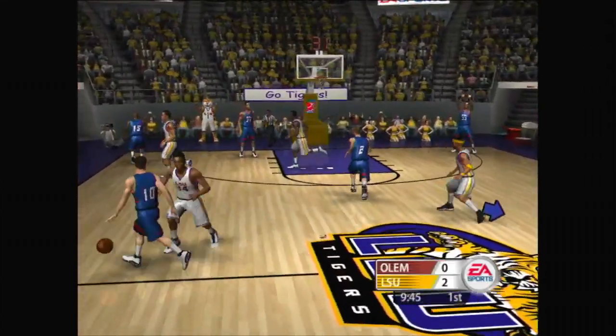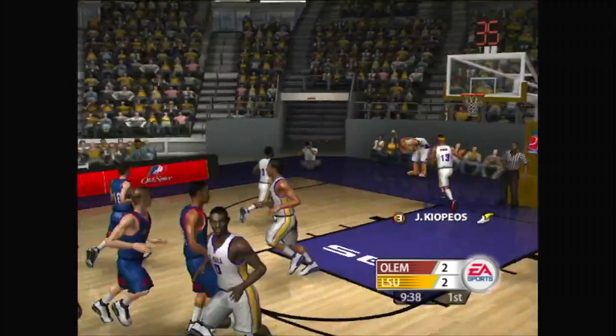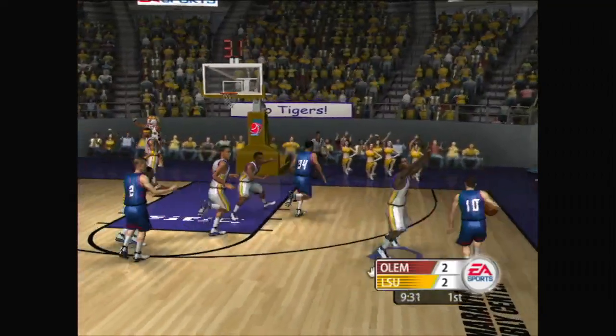Straight man-to-man defense, sliding through, good communication. Switch made by the defense off the screen. He did the old-fashioned way with that dish. Very mature court awareness. Great anticipation defensively. Time to pick up the defense here now.